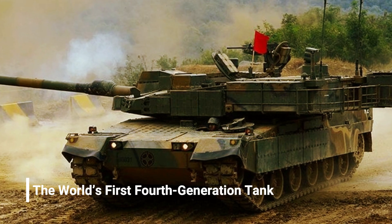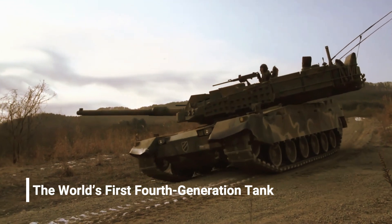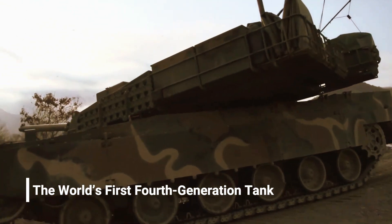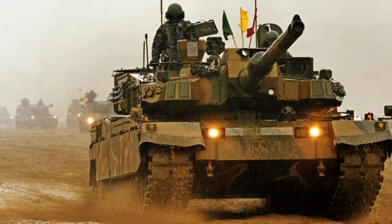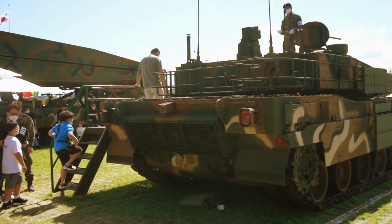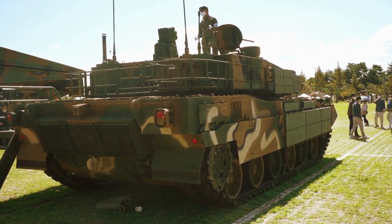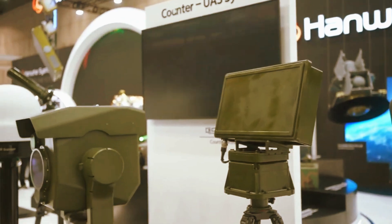The K2 Black Panther is considered the world's first fourth-generation tank. At 8.5 million dollars per unit, it is a big investment in South Korea's defensive abilities. Manufactured by Hyundai Rotem, the K2 is no Elantra — it is generally considered the only fourth-generation tank currently in service anywhere in the world.